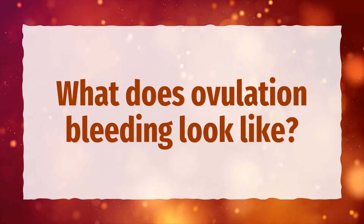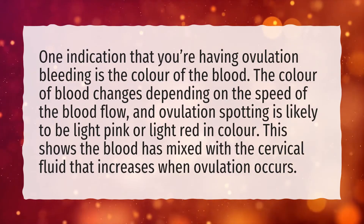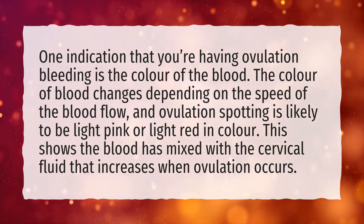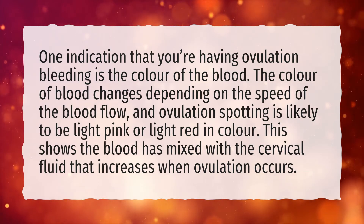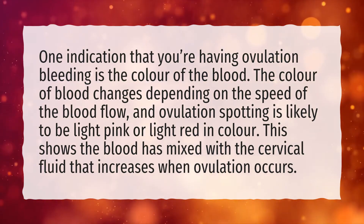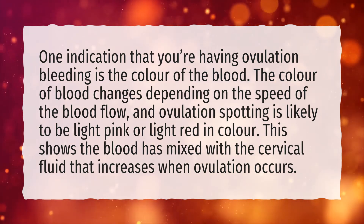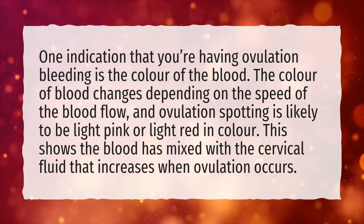What does ovulation bleeding look like? One indication that you're having ovulation bleeding is the color of the blood. The color of blood changes depending on the speed of the blood flow, and ovulation spotting is likely to be light pink or light red in color. This shows the blood has mixed with the cervical fluid that increases when ovulation occurs.